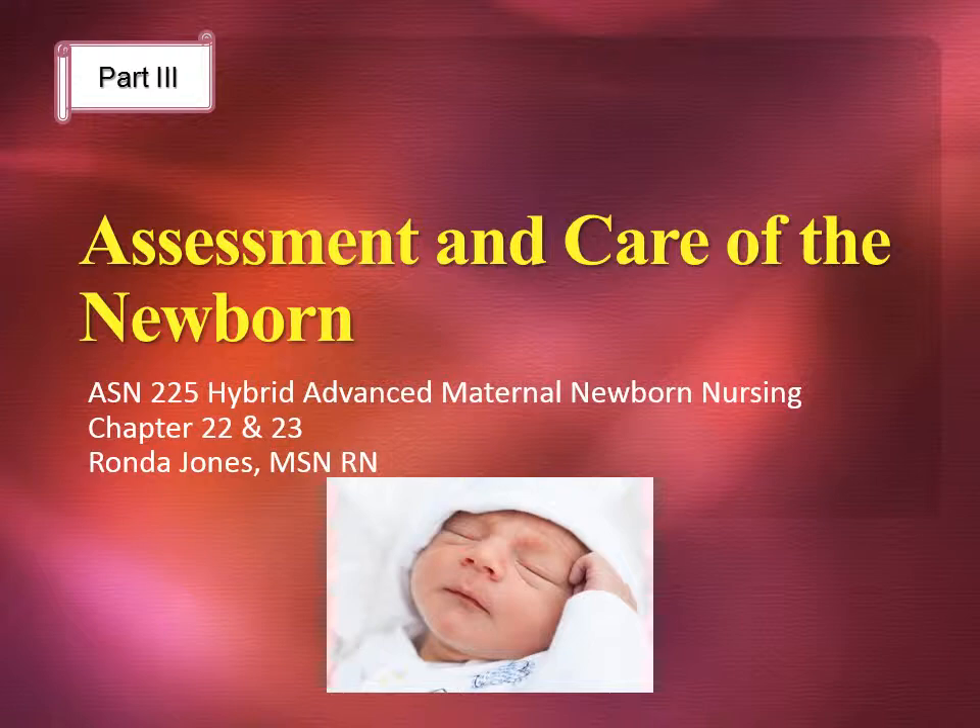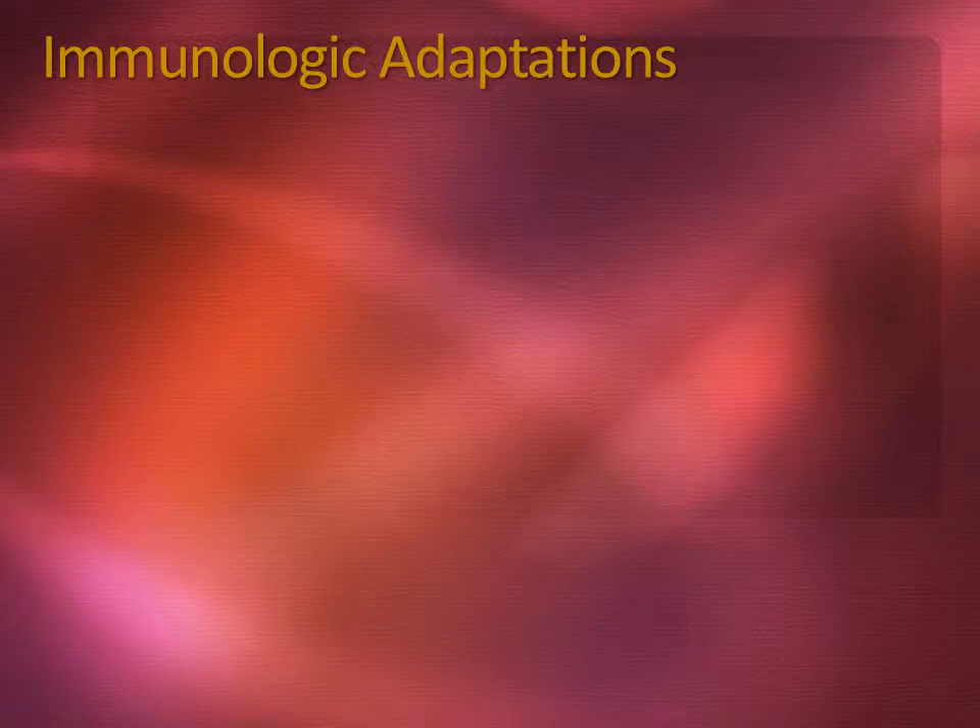We will continue with part three of the assessment and care of the newborn. Early in gestation, the immune system of the fetus is developing the capacity to respond to foreign antigens. The development of the immune system is necessary to equip the neonate to meet the numerous environmental challenges that are associated with life in the extra uterine world.